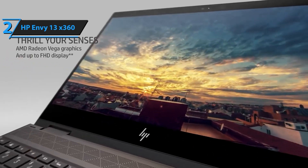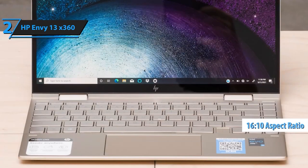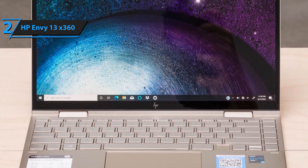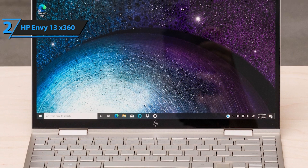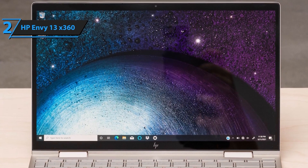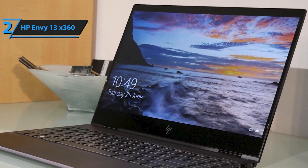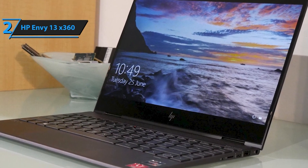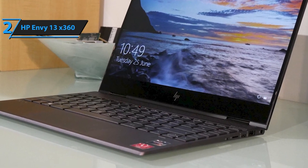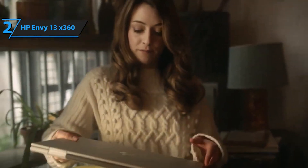The HP Envy X360 2-in-1 13.3-inch OLED touchscreen laptop is a powerhouse designed to elevate your computing experience to new heights. With its sleek design, powerful performance, and stunning display, it's the perfect companion for work, creativity, and entertainment. Experience unmatched speed and responsiveness featuring an Intel Evo Core i7 processor and 8GB of DDR4 SDRAM onboard memory. Whether you're multitasking, streaming content, or tackling demanding tasks, this laptop delivers seamless performance to keep you productive and efficient.